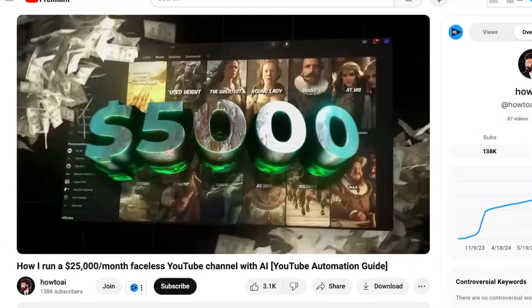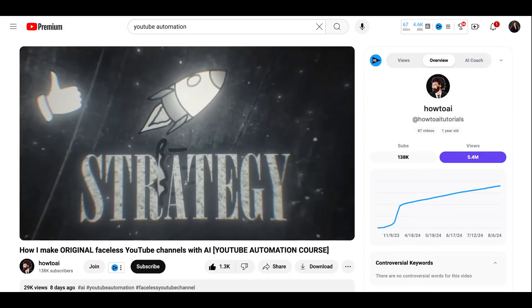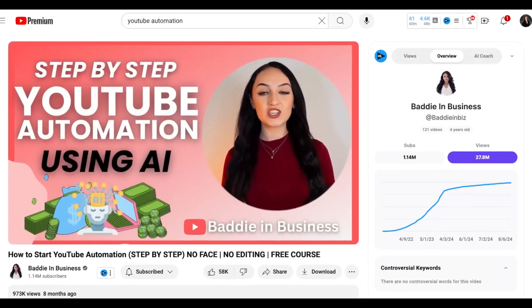This channel is making $5,000 a month. YouTube automation with AI. Is it really that easy to start a YouTube automation channel? Let's find out.